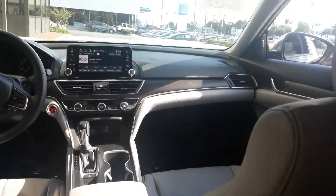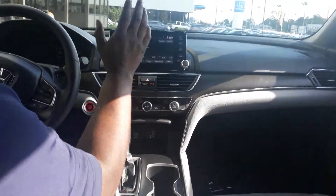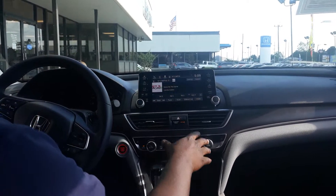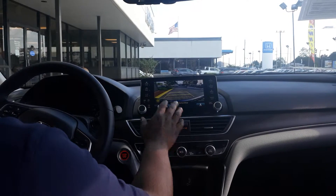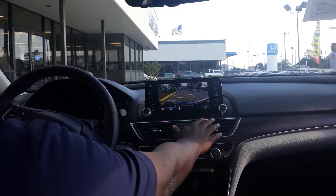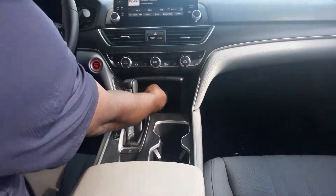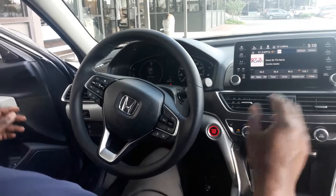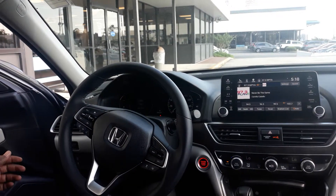If you'll notice right here in the front, they have this nice size touchscreen. This is going to display all your information as far as your Bluetooth and your radio settings. It also will display this nice backup camera here with the multi-view and your cross-traffic alert. You have your dual climate control, USB and your 12-volt outlet here. Sensors all around, and this one does come with the Honda Sensing package as well, so you'll have that front collision detection.